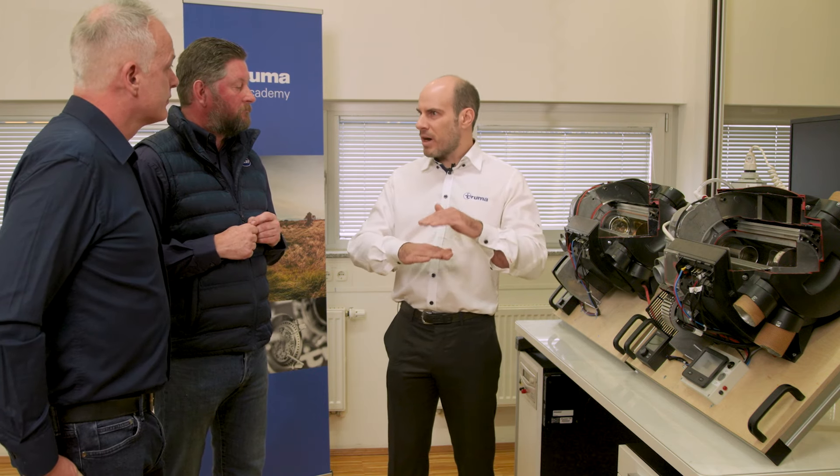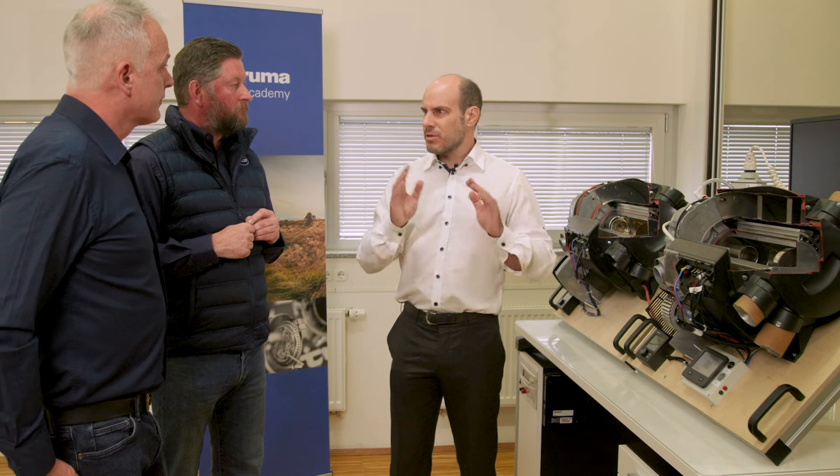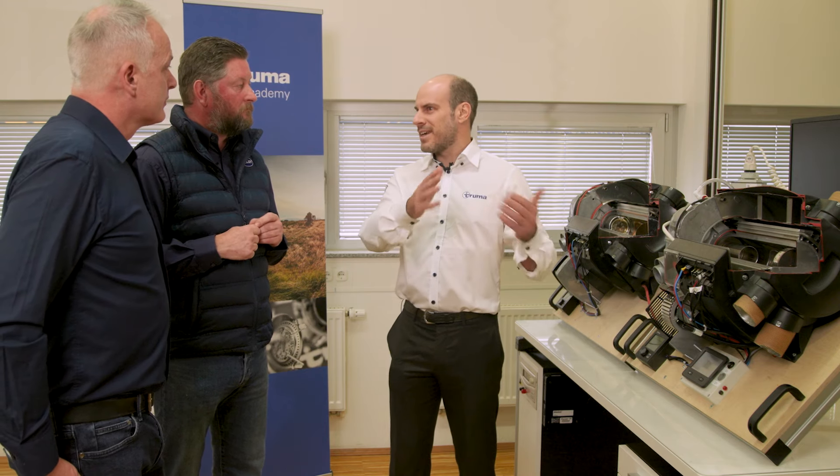The tank is designed so there's always a reserve at the bottom, meaning you can always drive to the next fuel station and fill up.